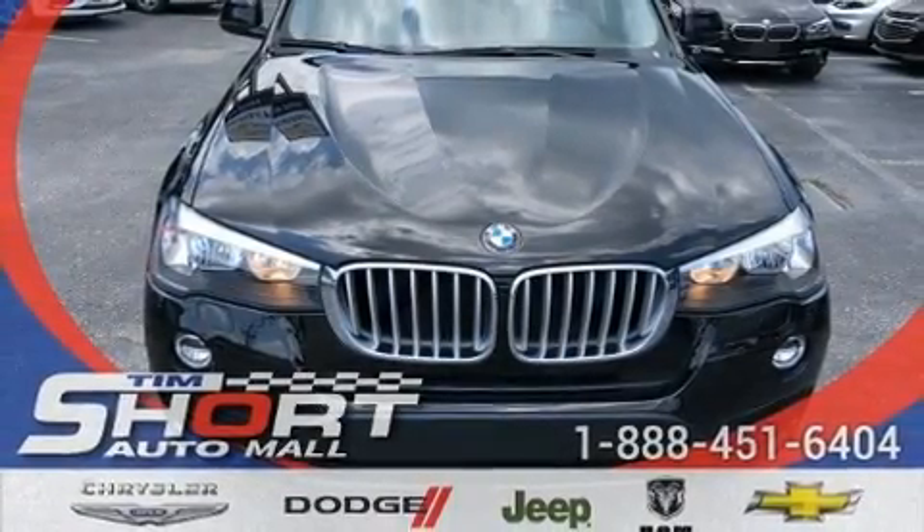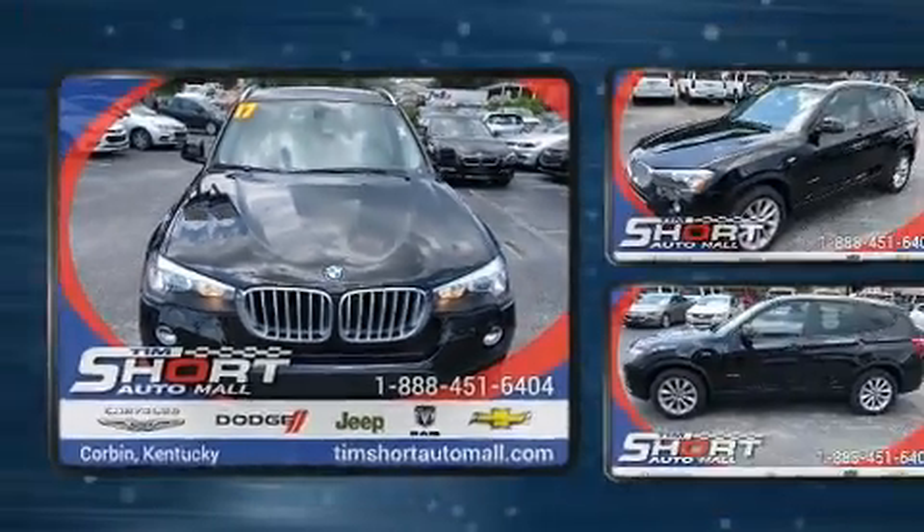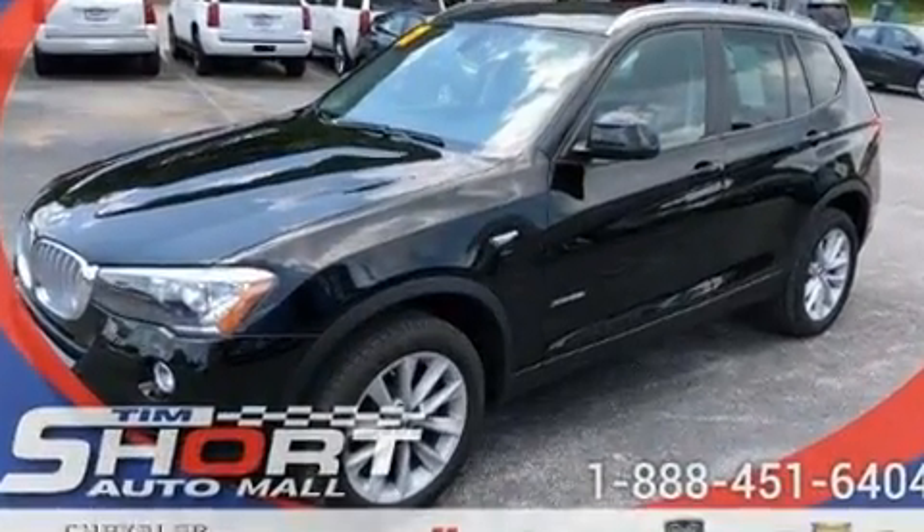Come test drive this 2017 BMW X3. With just over 20,000 miles on the odometer, you'll be sure to appreciate this model's condition and value.